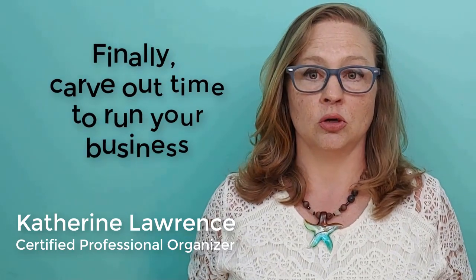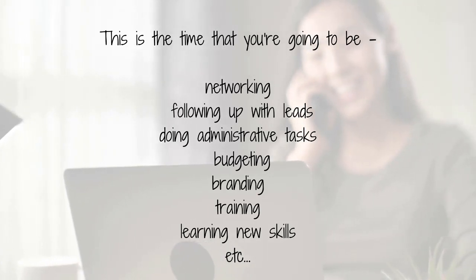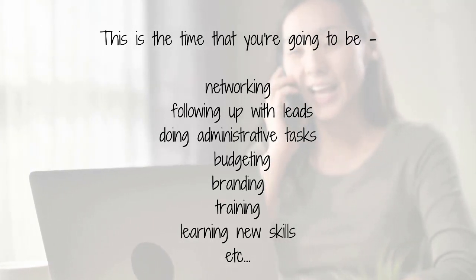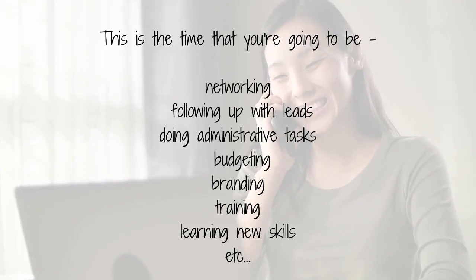The third step in starting your organizing business is not a very obvious one, but I think it's a huge mistake that new and aspiring organizers make — not carving out enough time to run your business. As a general rule, you want to spend as much time working on your business as in your business. Working in your business are those paid hours with clients, but equally important is that the other half of your time should be spent working on your business. This includes networking, following up with leads, and doing all the administrative tasks like budgeting and branding. You also want to make time for training — I've been in this business almost 20 years and I still carve out time each month for learning new skills.